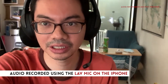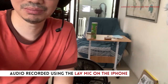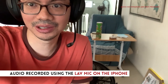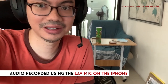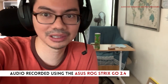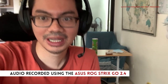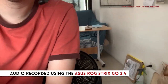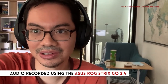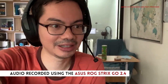On the iPhone version, you can very clearly hear the fan — it's like a white noise all over the audio, not very clean. But on the audio recorded by the Go 2.4, there's none of that — it's just my voice. It's a pretty big fan, and the audio from it would be annoying for a live stream, but the Go 2.4 automatically cuts it out.